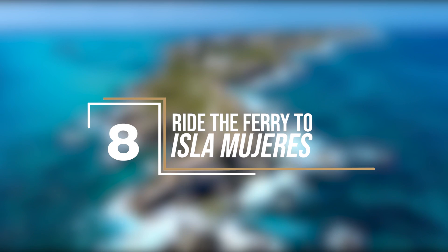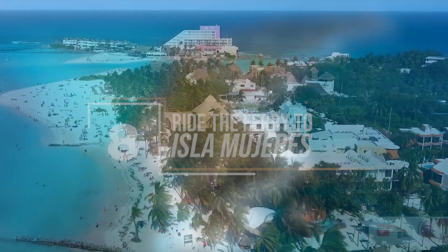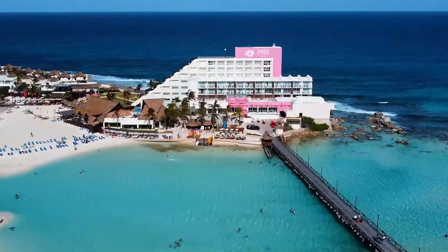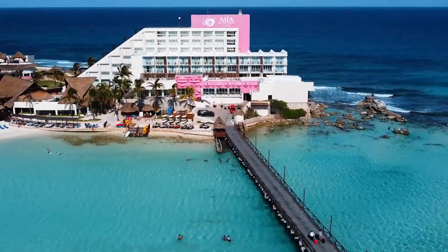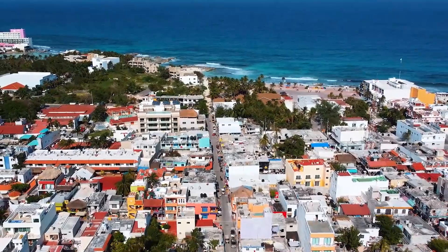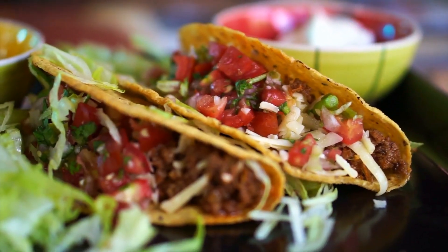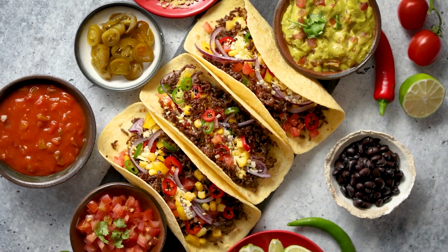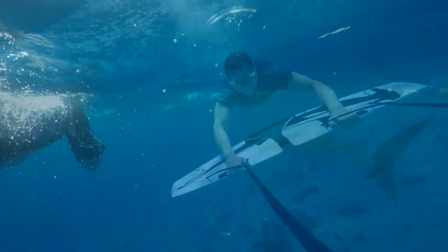Ride the ferry to Isla Mujeres. Just a quick ferry ride away from the hotel zone is a tiny island called Isla Mujeres. This tiny island is the best spot if you want a break from the busy streets of Cancun — it's the perfect place to clear your head, read a book, and lie under the sun. It's known for Playa Norte, a small downtown area where you can grab authentic Mexican food. Aside from great food and relaxation, you can also explore further and go snorkeling at Garrafon Reef Park, and they offer kayaking and ziplining too.